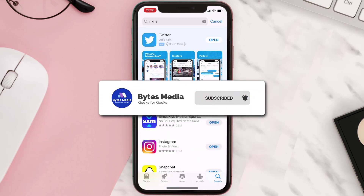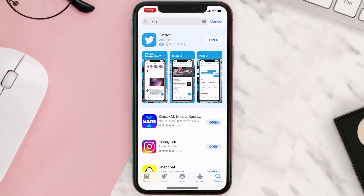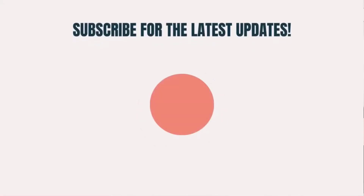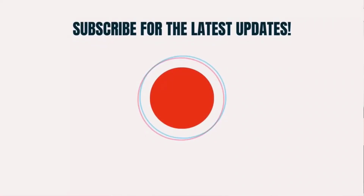Hopefully this will fix the issue. If it did, make sure you give this video a super thanks by clicking on this heart icon to help support the channel, and don't forget to hit that subscribe button. We'll see you in the next one.